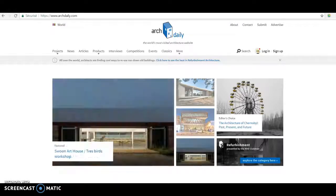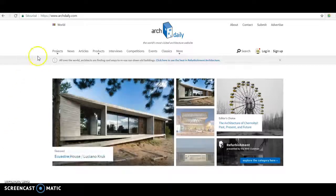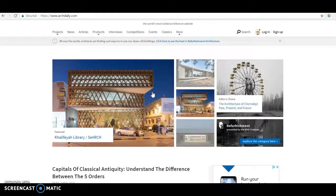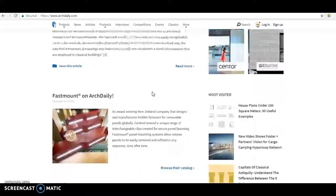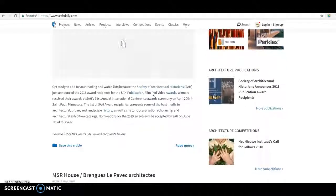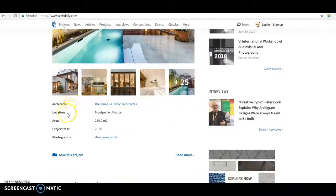The first page that will appear on your screen right after you enter the address bar archdaily.com will be the news page. If you want to see a few projects, you scroll down and see there are a lot of pictures and a description of the project. Some of the projects show you information about the architect, the location, the area and the project.